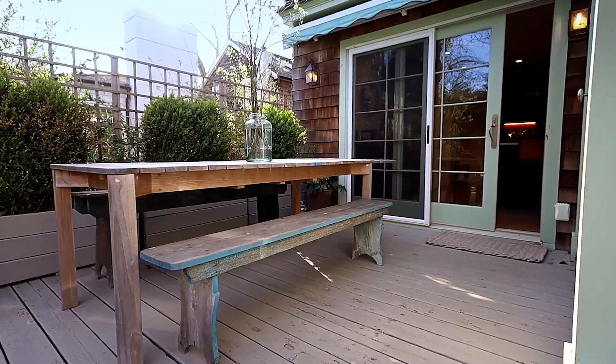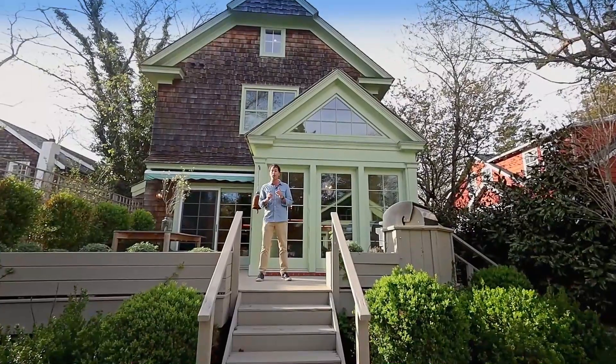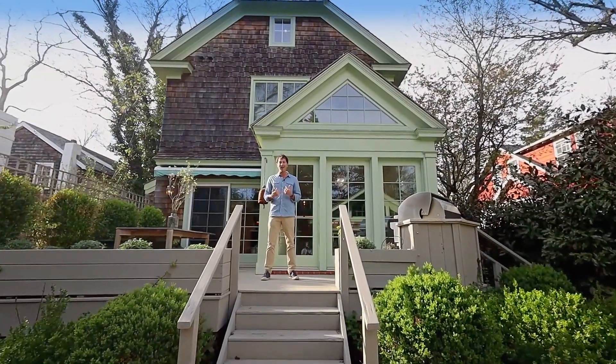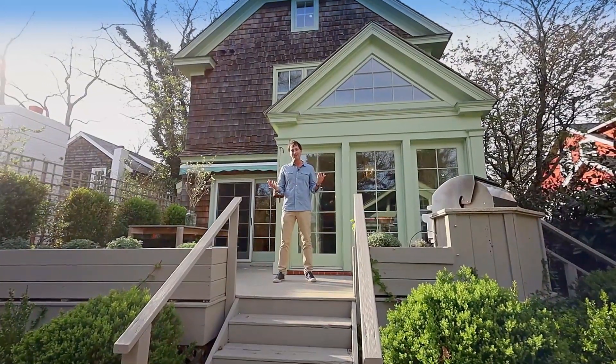34 High Street is unlike anything else in Sag Harbor Village. We hope you come and see it in person — you will not be disappointed. I'm Kyle Beresich with the Sea Jack team at Compass in the Hamptons, helping you make the Hamptons your home.